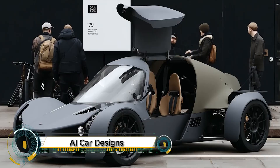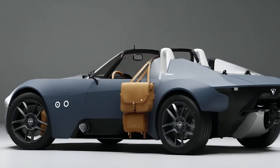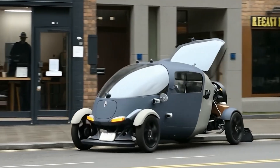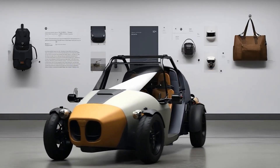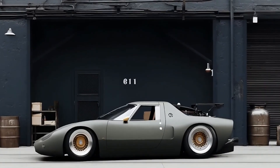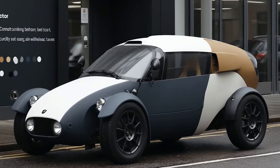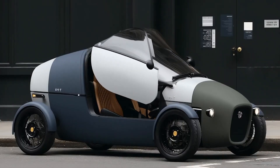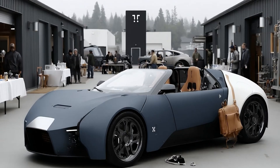AI car designs are transforming the automotive industry by merging futuristic aesthetics with smart functionality. Using advanced generative design tools and AI-driven modeling, designers are now creating vehicles that not only look sleek and futuristic but are also optimized for performance, aerodynamics, and sustainability. From concept cars with ultra-smooth organic shapes to interiors designed for comfort and autonomous driving, AI is helping manufacturers imagine what the cars of tomorrow will look and feel like, featuring integrated smart systems, sustainable materials, and innovative energy solutions paving the way for eco-friendly mobility.